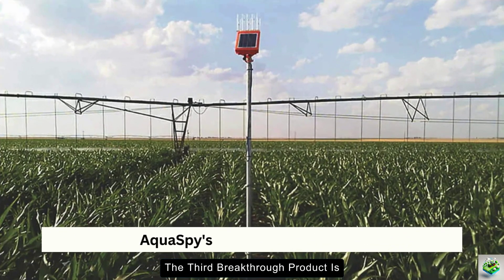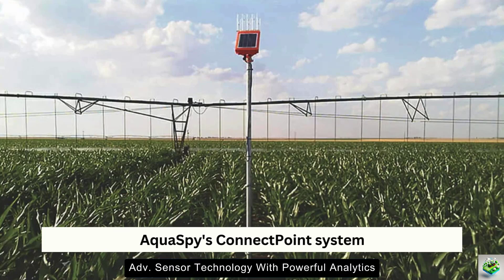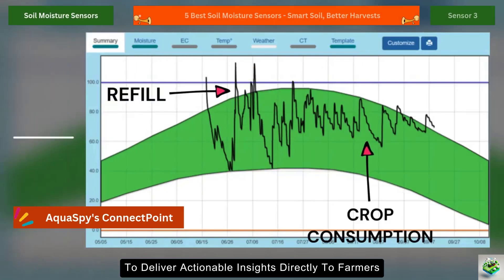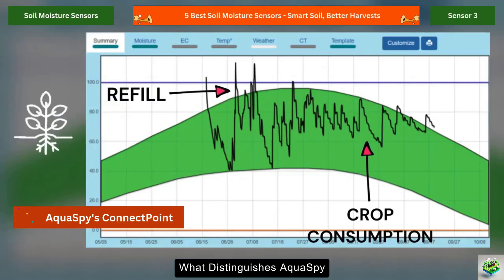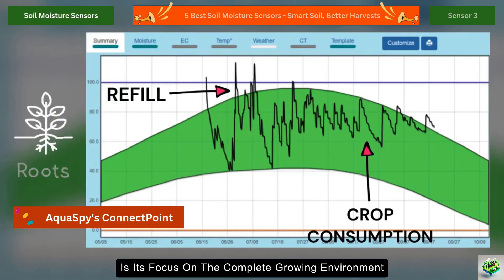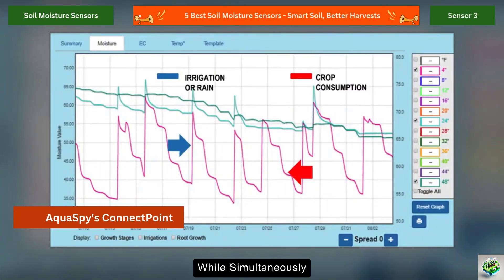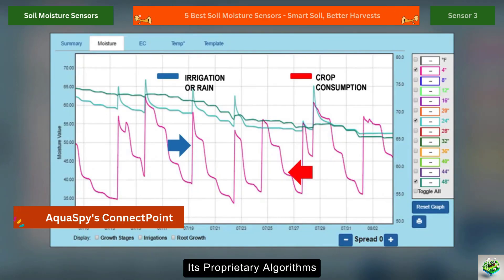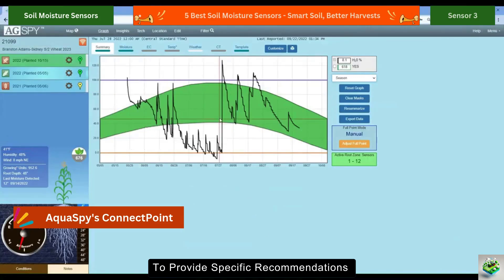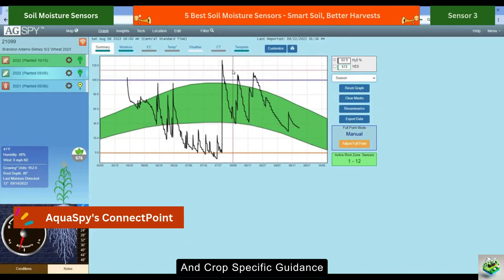The third breakthrough product is AquaSpy's ConnectPoint system. This solution combines advanced sensor technology with powerful analytics to deliver actionable insights directly to farmers' smartphones. What distinguishes AquaSpy is its focus on the complete growing environment — it tracks moisture across 12 different soil depths, while simultaneously monitoring temperature and salinity. Its proprietary algorithms then interpret this data to provide specific recommendations about irrigation timing and duration. Farmers particularly praise its user-friendly interface and crop-specific guidance.